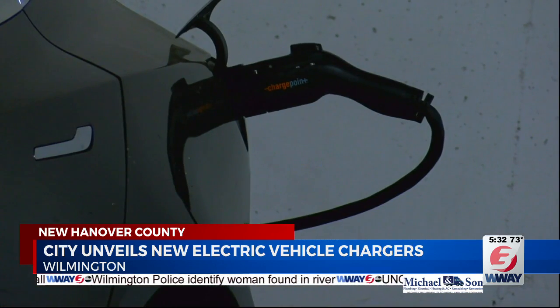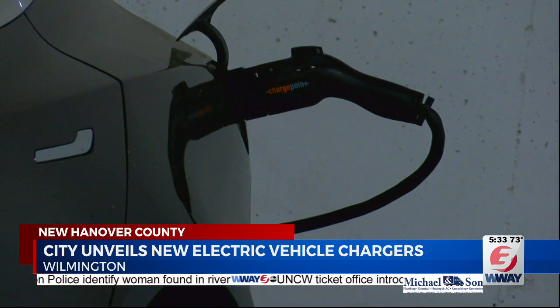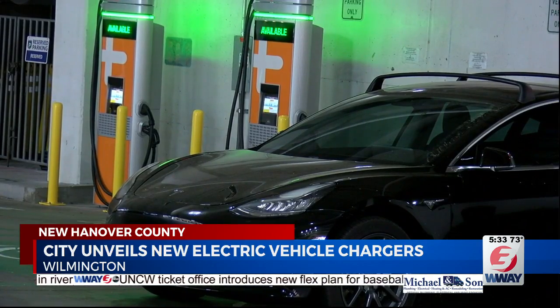The chargers are free to use and are funded through the Volkswagen Settlement Grant administered by the Department of Environmental Quality.